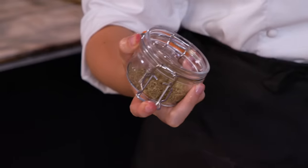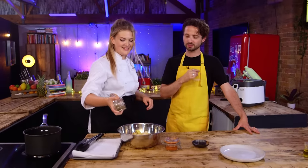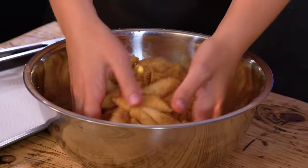We've got oregano or Italian herbs, whichever you have in the cupboard. A little bit of paprika.